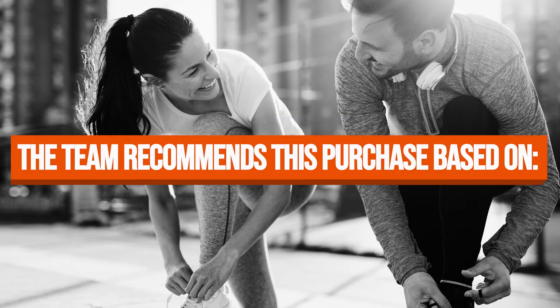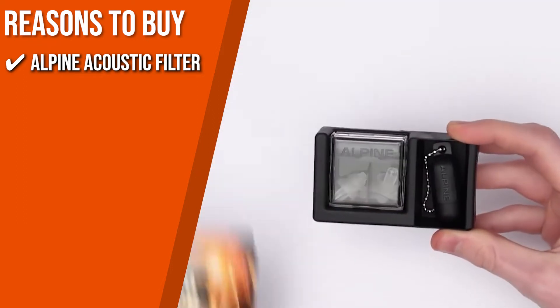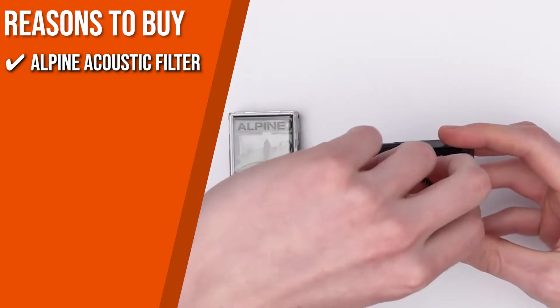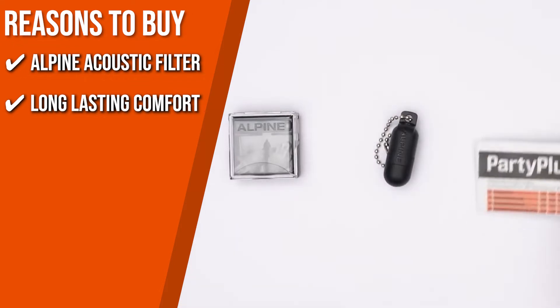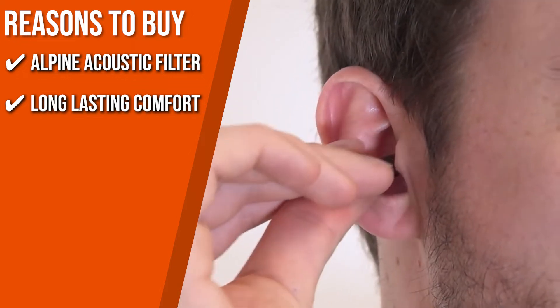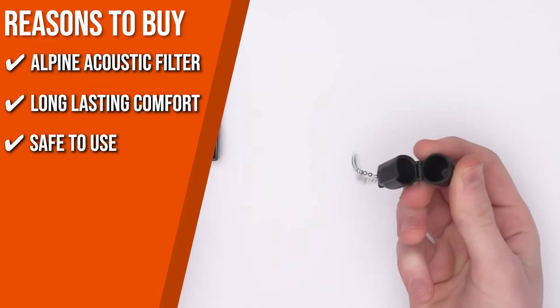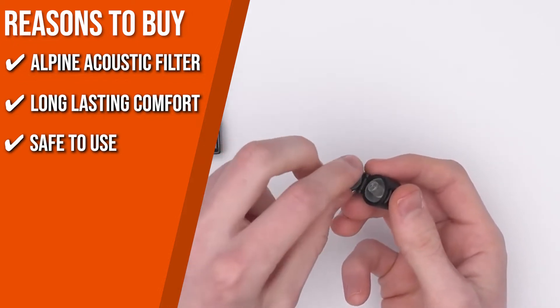The team recommends this purchase based on the following. Alpine Acoustic Filter: damaging sounds get filtered through the Alpine Acoustic Filter without altering the music quality — the festival will sound perfect, but you won't have tinnitus or ringing in your ears the next day. Long-lasting Comfort: its ultra-soft material molds to your ear canal for the best fit, so you can wear them all day and night without being bothered. Safety Use: this earplug is hypoallergenic and silicone-free, so there will be no irritation or itching even when you sweat.